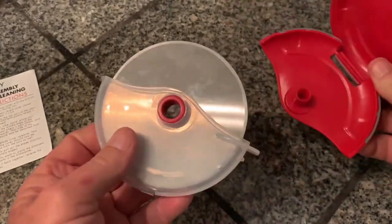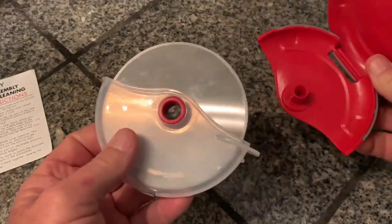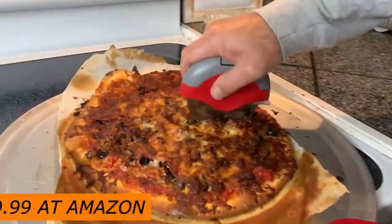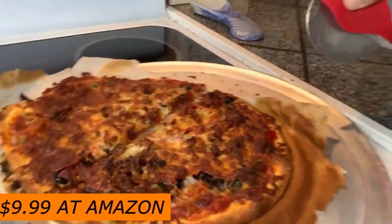It's also safe because it has a guard for the blade, and it's small enough to be easy to store. If you need to clean it, you can take it apart piece by piece and put it in the dishwasher. It costs $9.99 at Amazon.